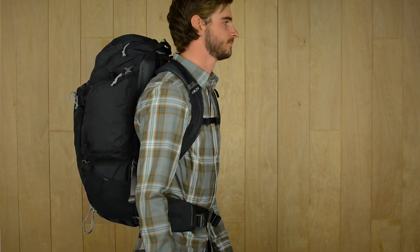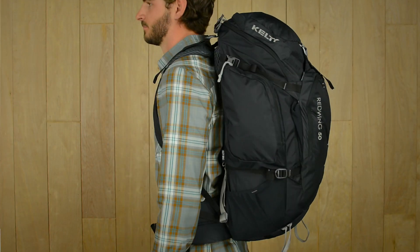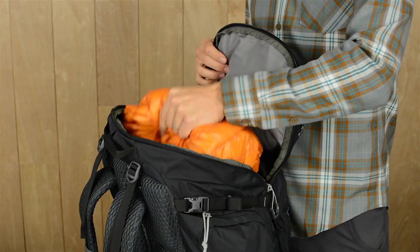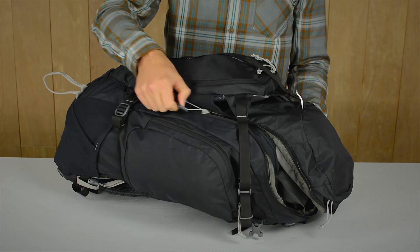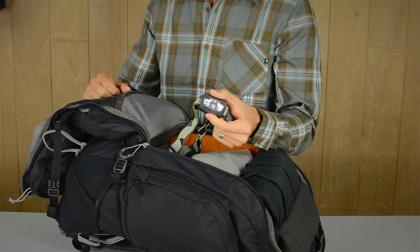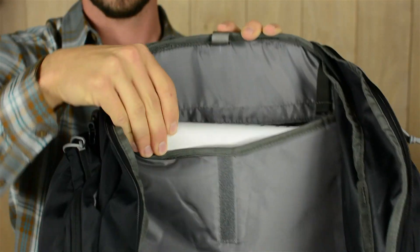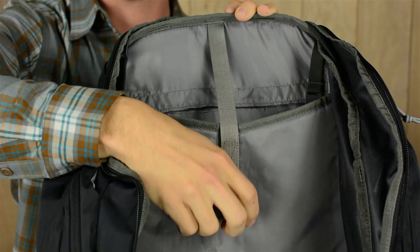The Red Wing 50 features a hybrid loading U-Zipper that works as both a top loader and as a panel loader. You can access your gear from the top like a traditional backpack, or after unclipping the compression straps, you can unzip the bag all the way to reach even the deepest corners of the pack without pulling everything out. The hydration reservoir pocket is lightly padded so it can also function as a laptop sleeve if you're heading to the coffee shop.